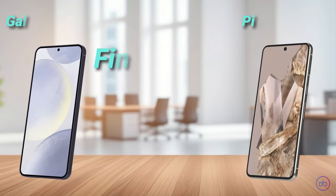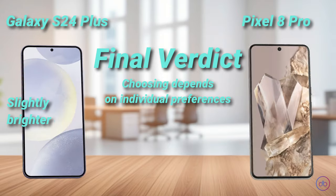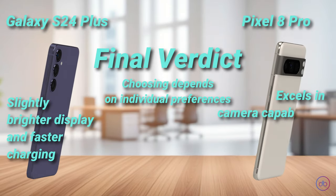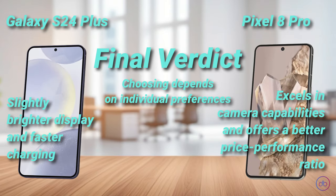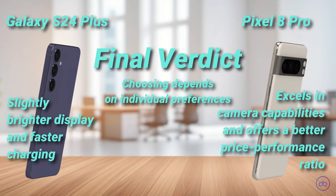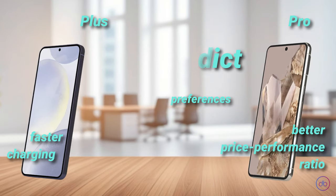Choosing between the Galaxy S24 Plus and Pixel 8 Pro depends on individual preferences. The S24 shines with its slightly brighter display and faster charging, while the Pixel 8 Pro excels in camera capabilities and offers a better price-performance ratio. If camera quality is your top priority and you're looking for better value, the Pixel 8 Pro is the way to go. However, for those who value display and charging speed, the Galaxy S24 Plus might be worth the extra cost.